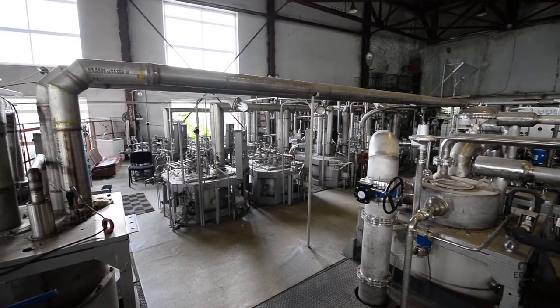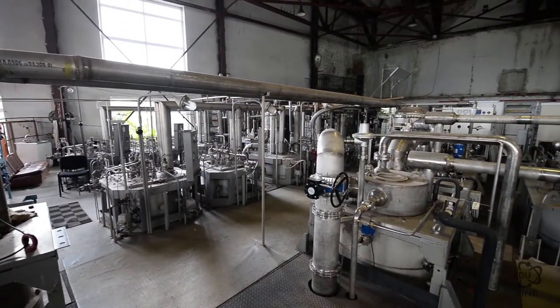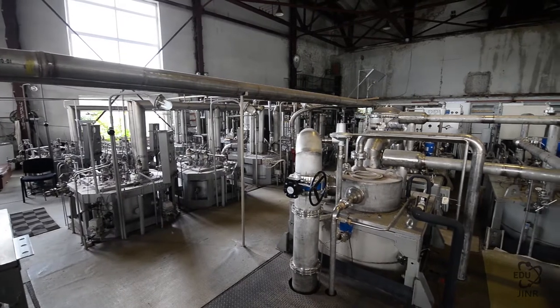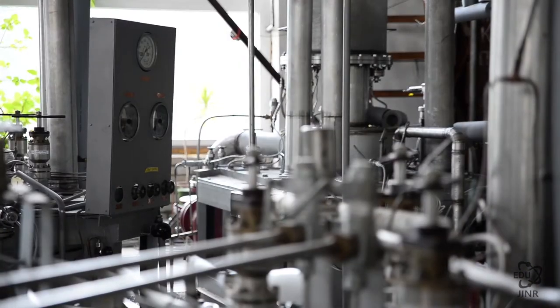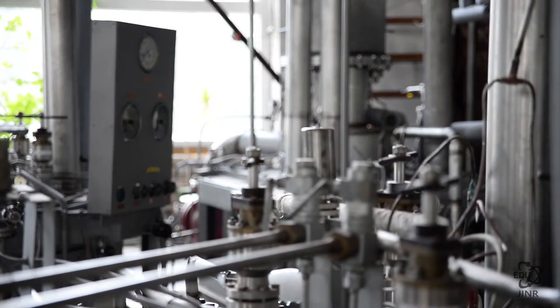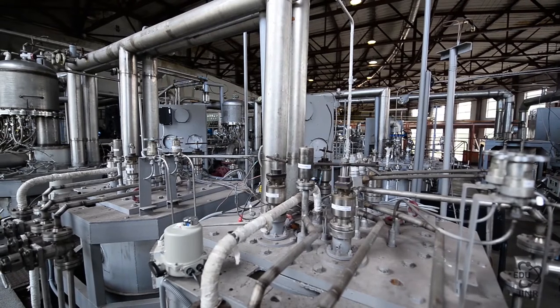The second most important part of the cryogenic complex is the cryogenic helium facilities. In these facilities, step-by-step cooling of compressed helium takes place by first cooling with liquid nitrogen, and then by expanding the high-pressure helium across a turbine in a turbo expander. The liquefaction stage is performed by a turbine operating in the area of two-phase helium.